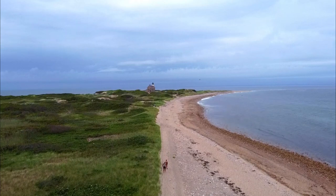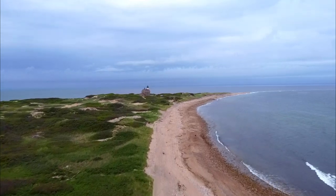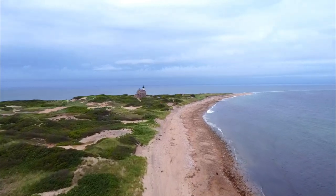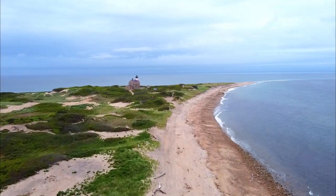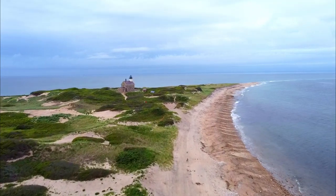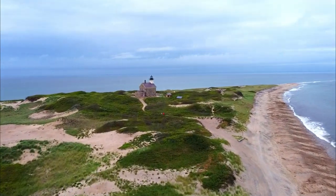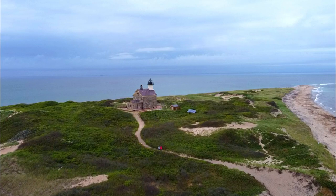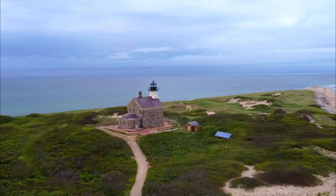Here's some aerial drone footage along the path you take to walk to the lighthouse and the dunes at North Point. Fun fact: the current lighthouse, built in 1867, is actually the fourth lighthouse on the site, as the prior three were slowly consumed by storms and the sea over the years.